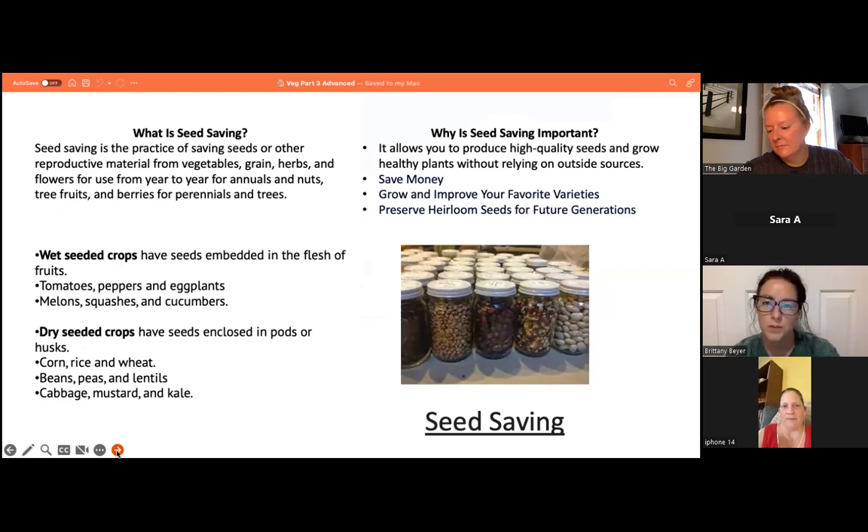Why is seed saving important? It allows you to produce high-quality seeds and grow healthy plants without relying on outside sources. You can save money, grow and improve your favorite varieties, and preserve heirloom seeds for future generations.